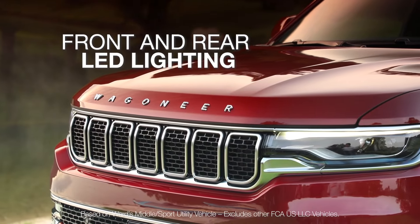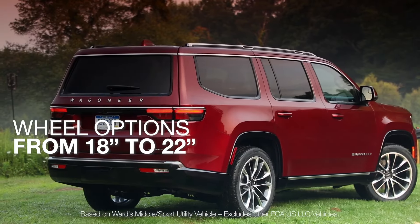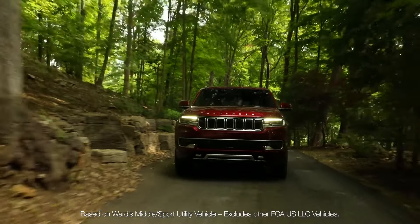Experience the all-new 2022 Wagoneer. Available now. The all-new Wagoneer was crafted and built with purpose, demonstrating the confidence that comes with uncomplicated design.